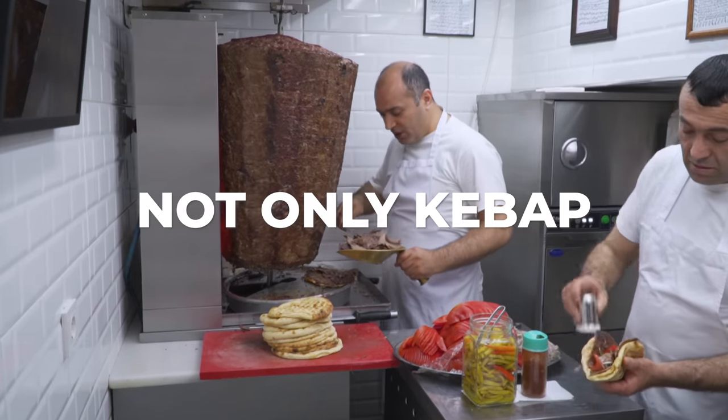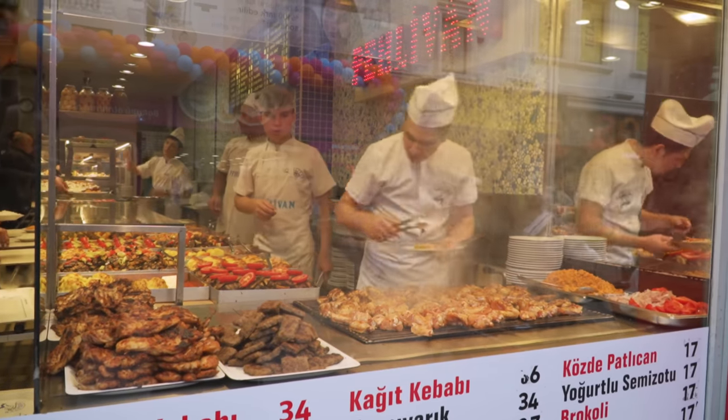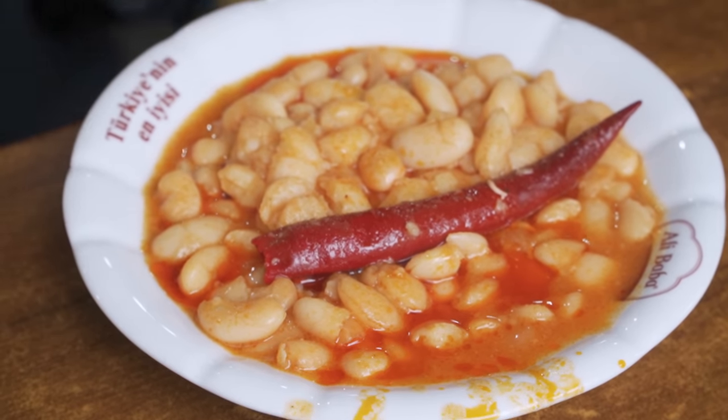Turks do not only eat kebab or dishes made out of meat. Actually, there are plenty of dishes they really enjoy, especially those that are more homemade and made with olive oil — very healthy and very natural. So no, Turks will not only eat meat or kebabs.